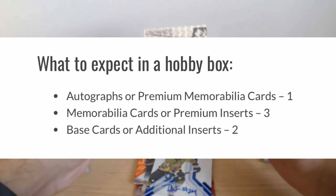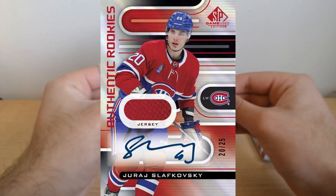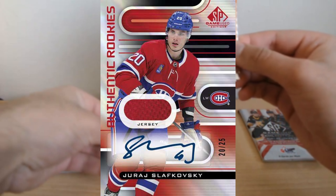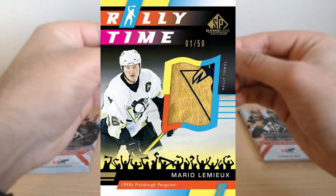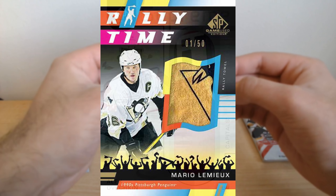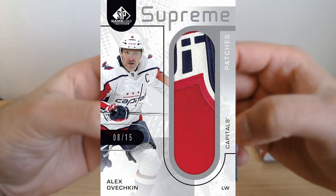So if you're looking to amp up your collection, mark your calendars for December 6th, 2023. The 2022-23 SP Game Used Hockey set might just be the next big thing for your collection. Keep an eye out on the MapleBets channel later this week, where I'll crack one of these open and give you an idea of what you can expect.